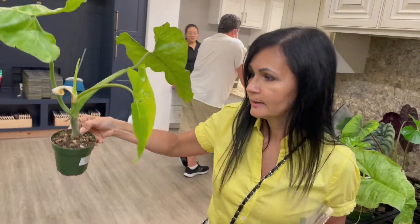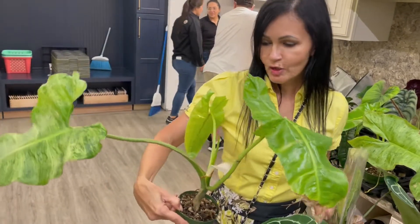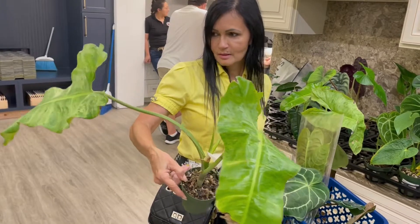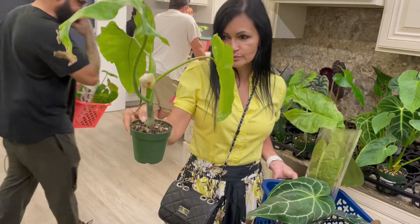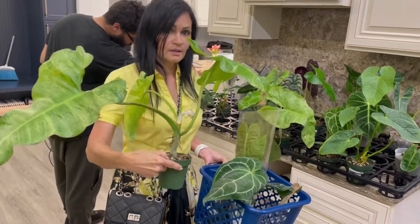The Philodendron Paraíso Verde — look at the leaves! And look, it's got another new leaf coming up in the center there. That one's $150. It's got aerial roots right there. This one is beautiful.